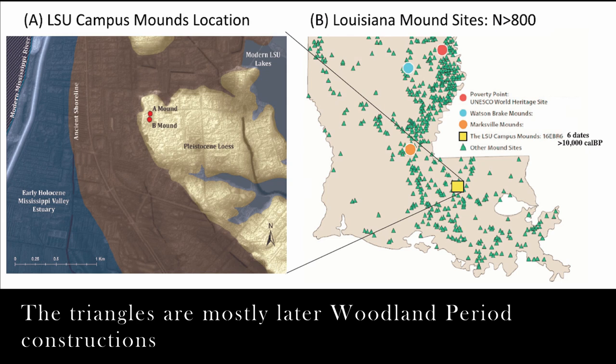I think Watson Brake dates around 6,000 years calibrated before present. So there are two mounds, Mound A and Mound B, and Mound B appears to be the older one. Before, they were all thought to have been Middle Archaic, so roughly contemporaneous with sites like Watson Brake and the Lower Jackson Mound, which I've talked about in other videos before.